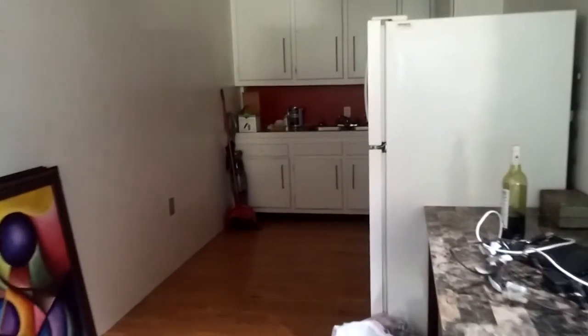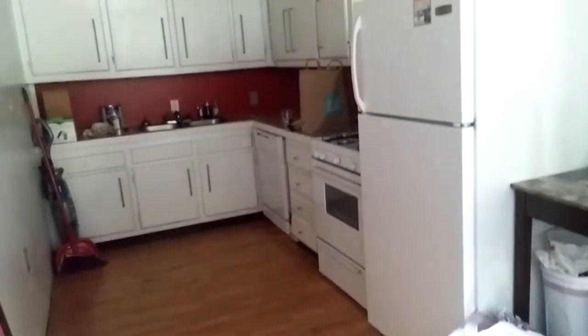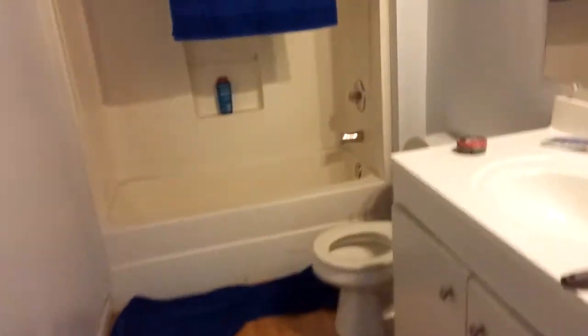So this is the basement — this is the first level. This is the kitchen back here. Pretty decent-sized kitchen. My old kitchen was much too large and took up too much of the overall space — this is a good allocation of space. Here's the first floor bathroom. We've got laundry, a shower down here.